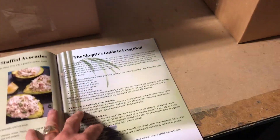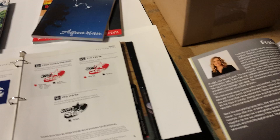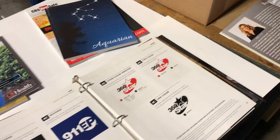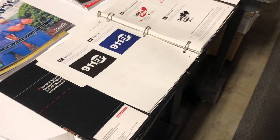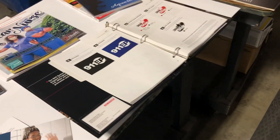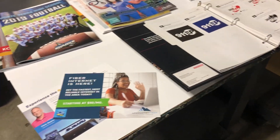So if you're looking to do manuals, have an annual report, a presentation of any kind, newsletters, variable data — this machine can do it all. We also have the ability of doing it in black and white on a different machine, obviously at lower costs.